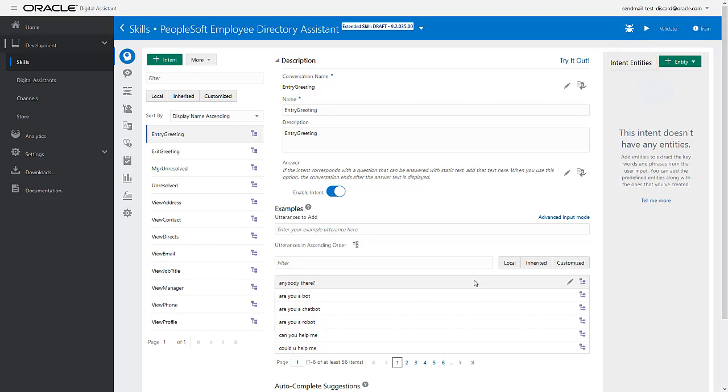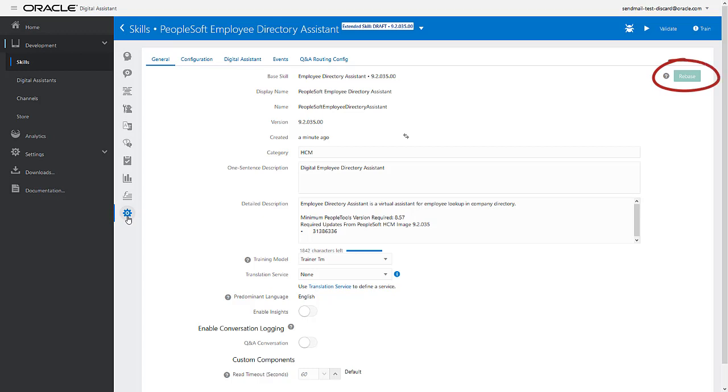With the Extensibility Toolkit, your extensions are made without changing the delivered chatbot. When new versions of a skill are available, you can rebase the skill to get the new features while keeping all of your changes intact.